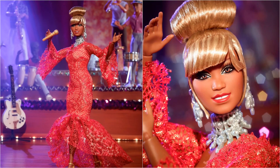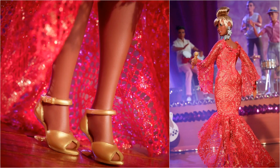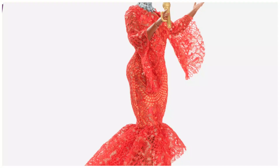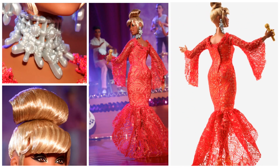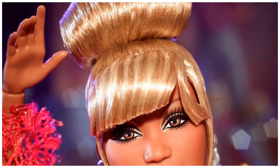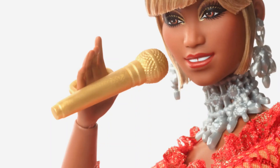What we see is the Barbie Signature Celia Cruz doll. This collectible Barbie doll pays tribute to Celia Cruz, the great salsa singer with a 60-year career. She has 75 albums and 23 gold records and was an ambassador for Afro-Cuban culture. She has been awarded the National Medal of Arts by the President of the United States and numerous awards from her peers in the music industry.